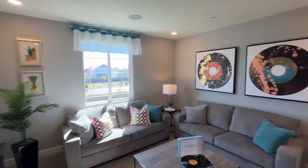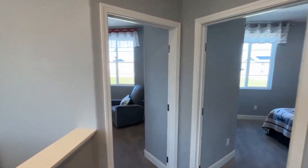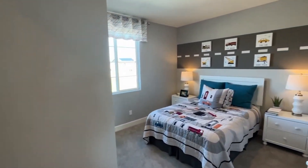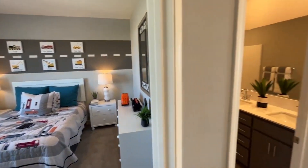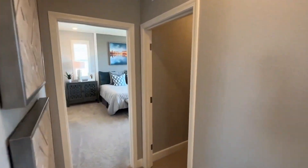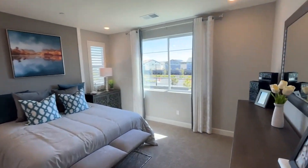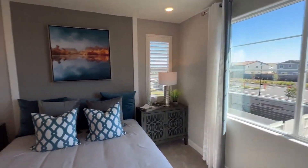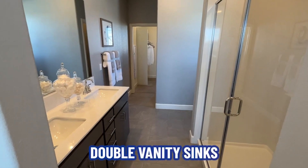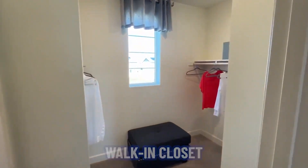Nice open loft area. Bedroom one. Bedroom two. Communal bathroom with a dual vanity. Upstairs laundry to make life easy, and then the master bedroom — shower stall, dual vanities, and of course a walk-in closet.